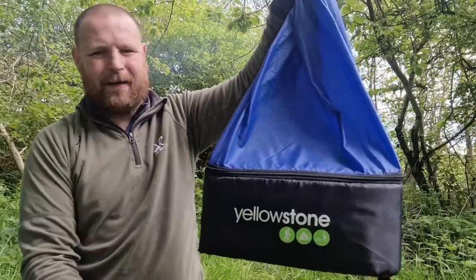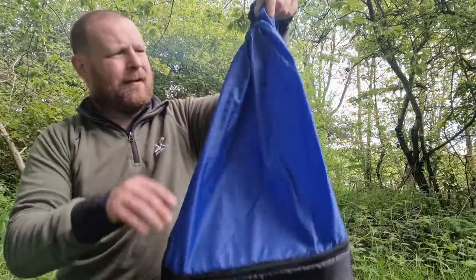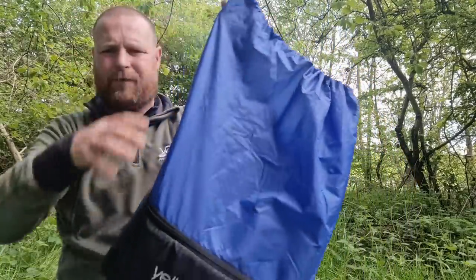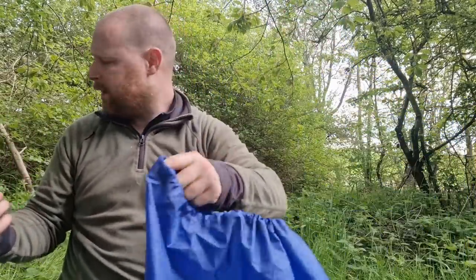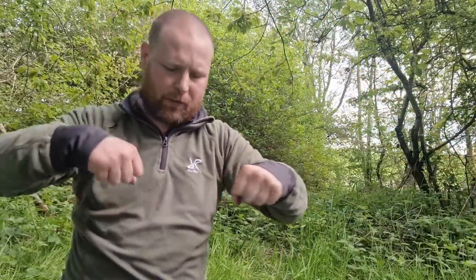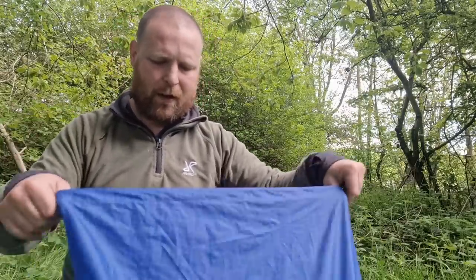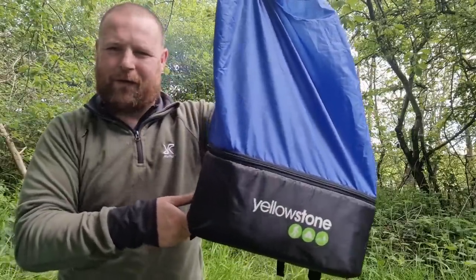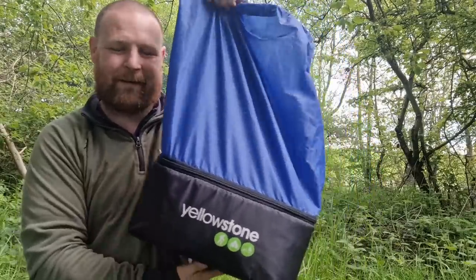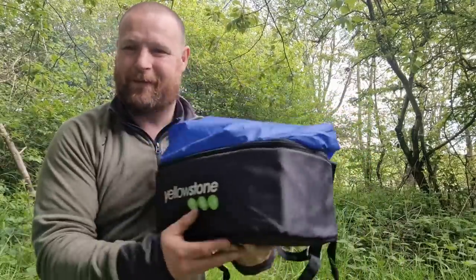So everything that I brought when I got into camp came in this bag — the Yellowstone. A lot of room in the top half of it. I managed to get the sleeping bag, the boxes, the stove I carried in — the big black stove I carried in by hand. I managed to get the sleeping mat, some food, and stuff like that, all inside. Now, believe it or not, this becomes the tent — and that's me not joking. This is the tent.